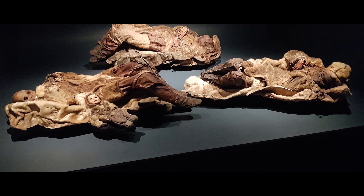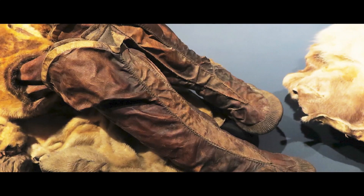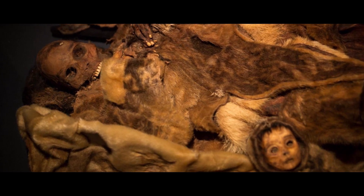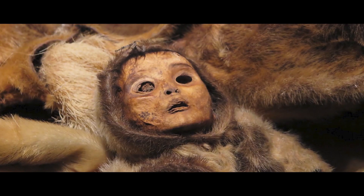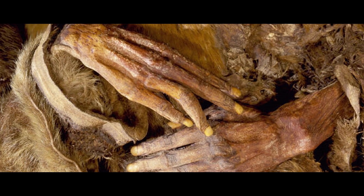Mummy of a Boy, Greenland: An entire family mummified by freezing temperatures was discovered in 1972, near the Greenland settlement of Kaladisak, on the west coast of the largest island in the world. This boy wasn't even a year old when he died. Scientists have determined that he had Down syndrome.